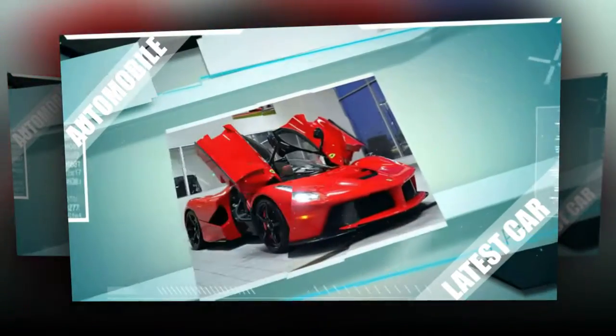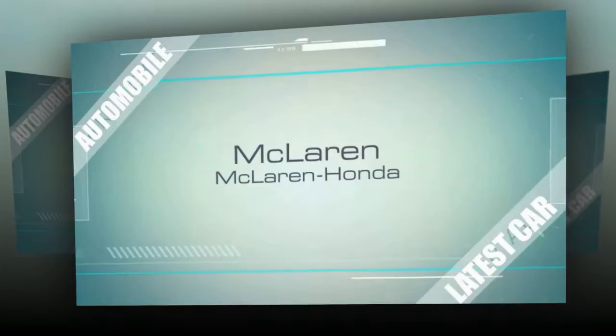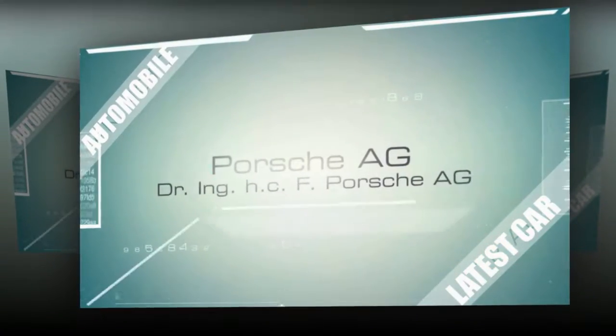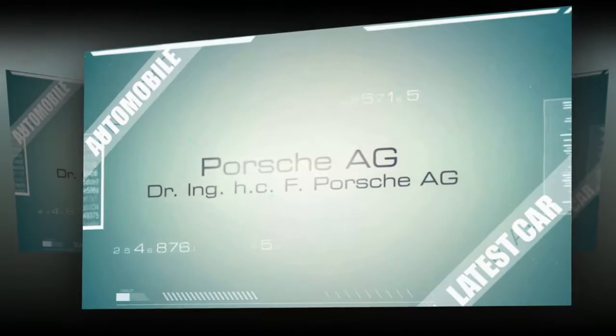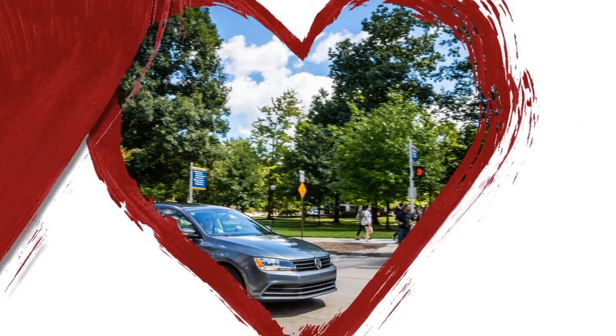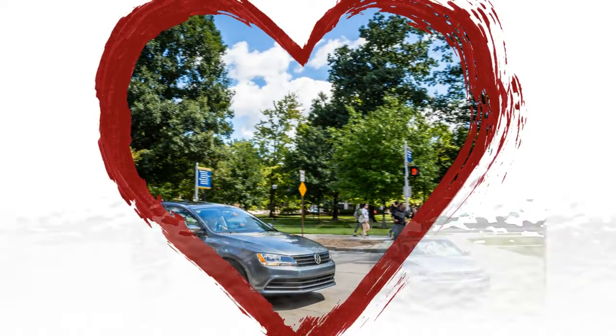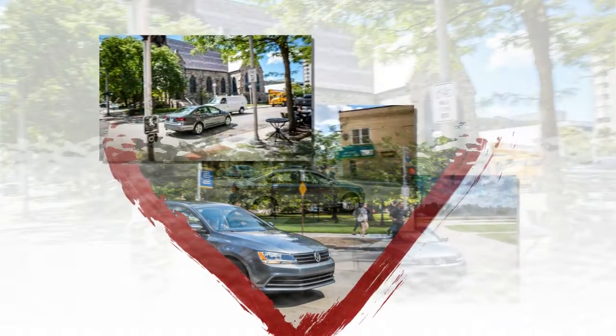This sixth-generation Jetta was criticized upon its debut for a cheap interior and lackluster dynamics, but several updates since then to its powertrains, interior materials, and chassis make for a much-improved car that's among the more competitive sedans in its segment.